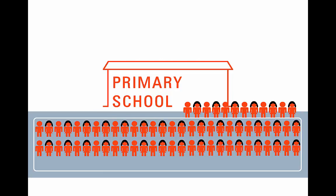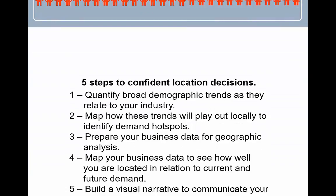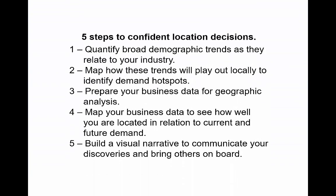As population experts we regularly work with clients to answer these questions. Here we share the steps we use to ensure important location decisions can be made with confidence. Broadly speaking there are five steps that we follow.